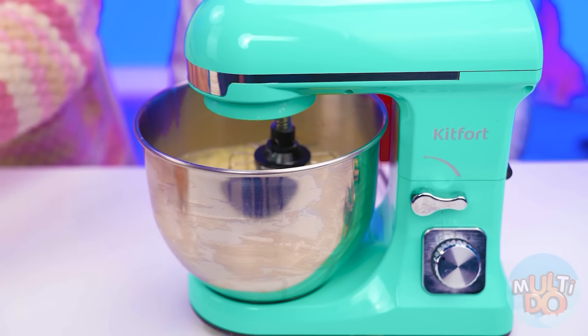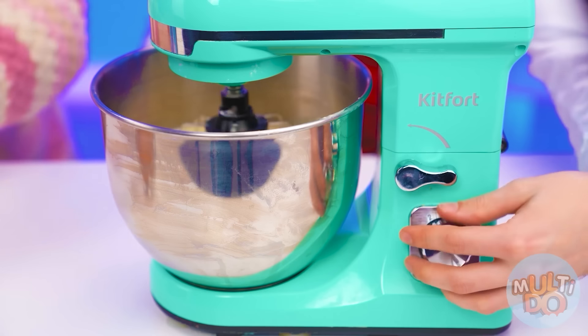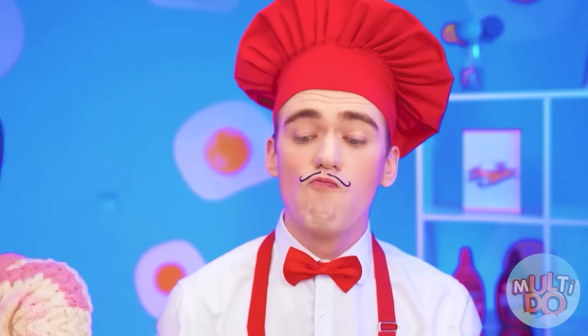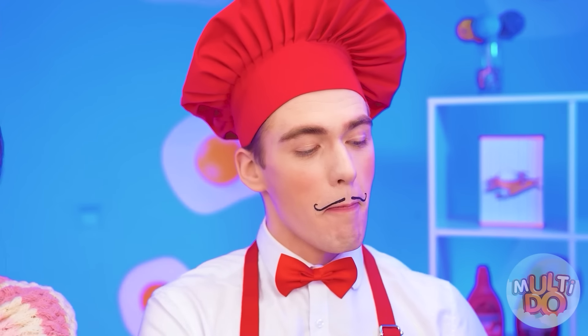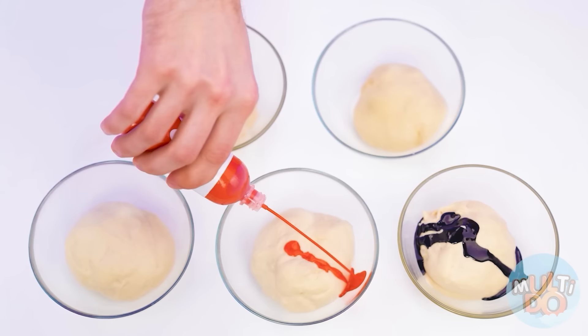Store-bought? What's going on? Okay, whatever you want. In the meantime, my professional mixer will beat the dough for me. Yeah, that's what you need. Divide it into five equal parts. And now we need to add colors.